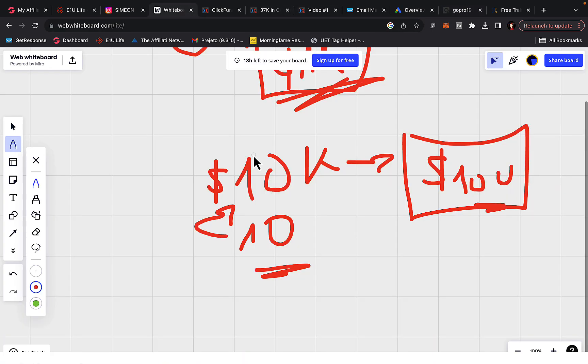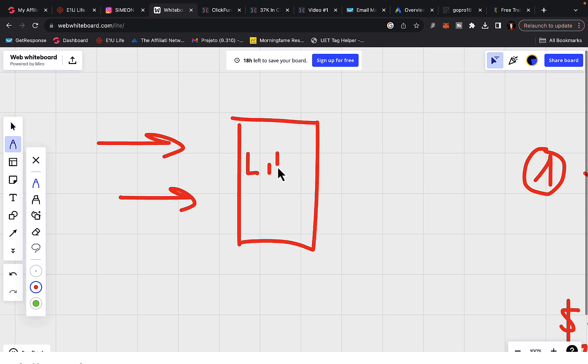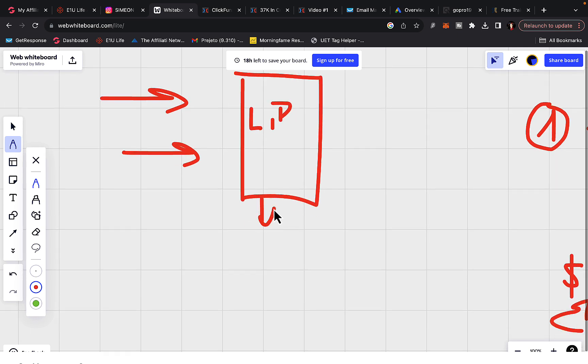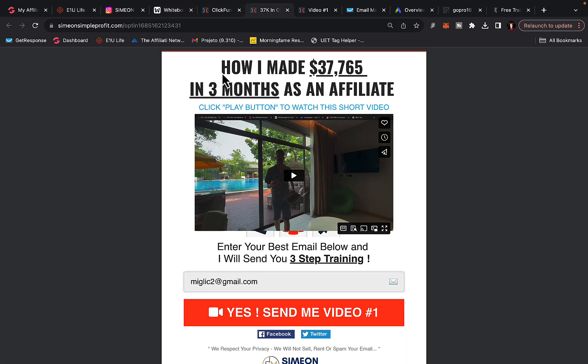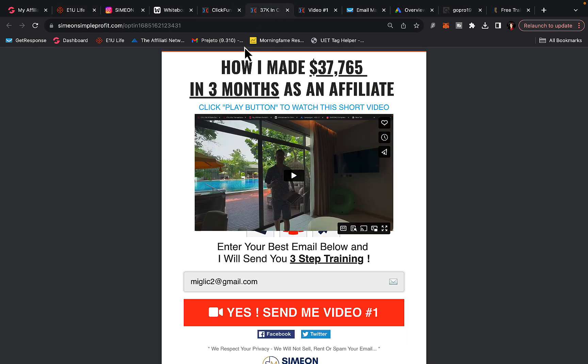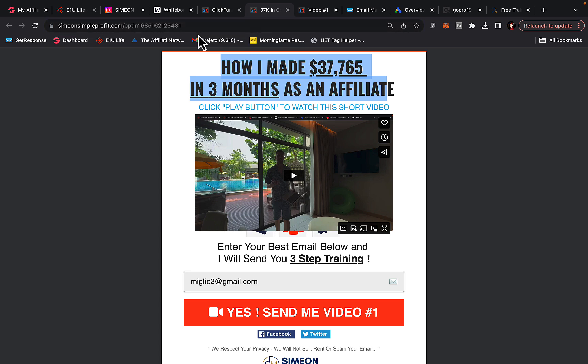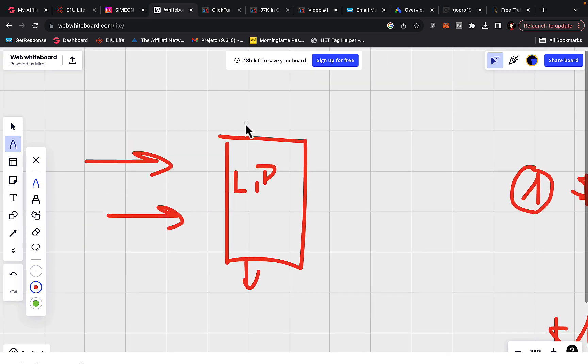When you have your affiliate link, the next step is to get good quality traffic. You should never send traffic directly to an affiliate link — always send traffic to a landing page first. A landing page allows you to build your own email list. Here is an example of one of my landing pages: when promoting high-paying affiliate products, I create a landing page and talk about the result of product implementation. I'm leveraging Google Ads and YouTube Ads to get good quality traffic.